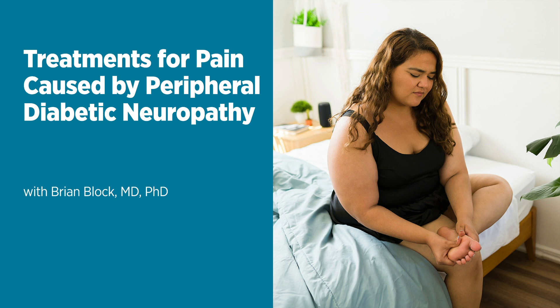Diabetes mellitus is the cause of it. Diabetes is a very common metabolic disease affecting many Americans. At the heart of diabetes is inadequate control of the amount of glucose or sugar in the blood. The high glucose stays in the blood and it causes problems — vascular problems, heart problems — but particularly it causes nerve problems. The high blood sugar over years actually damages the nerves in the body along with other tissues.